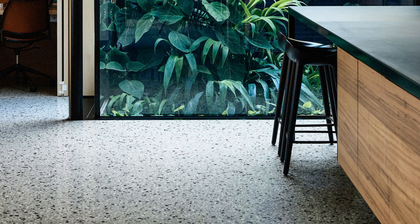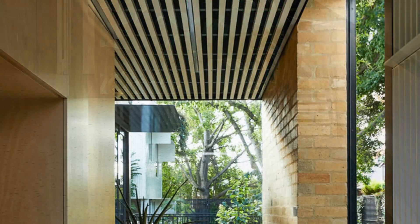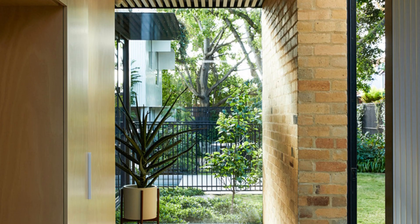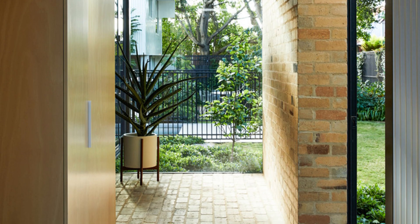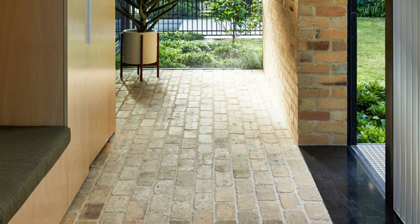The owners wanted a sustainable, supermodern, long-term family home that could change and adapt over time. They had a fantastic and unusual block. Facing the street was a tired, single-fronted cottage with a 1980s addition at the rear that opened out onto a surprisingly large private garden.